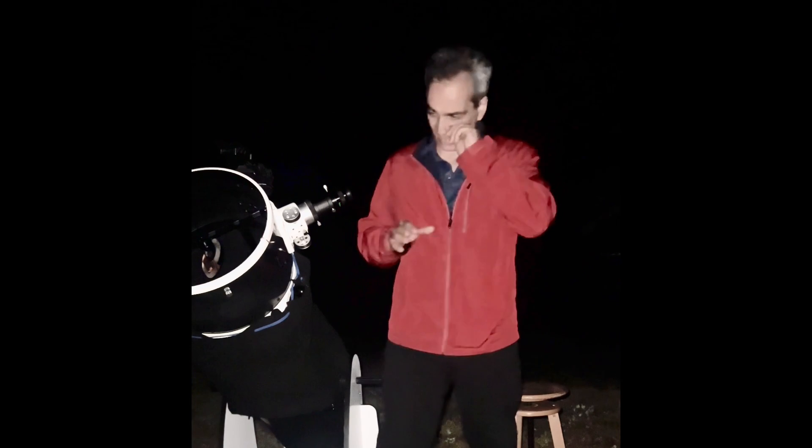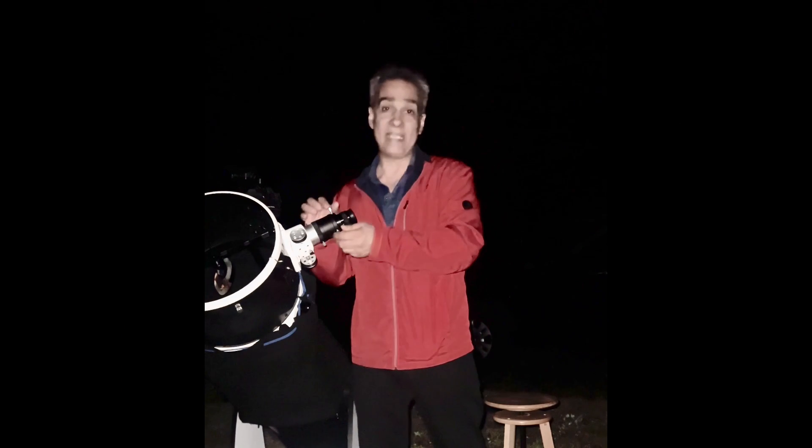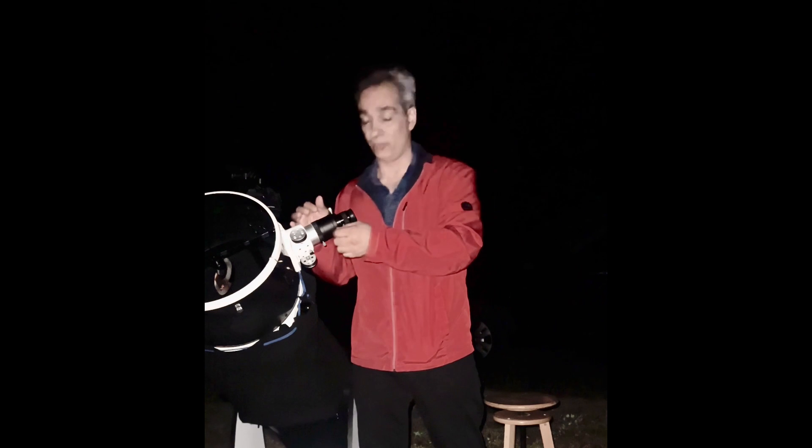At a Bortle 4 you could see it but it's kind of dim — you can kind of make out the number two or Swan shape. But at a Bortle 2 with a 12-inch it blasts you right in the eye, there's no mistaking it. It's fairly big, fitting almost the whole field of view. The Nagler has an 82-degree field of view, so it fills pretty much everything.